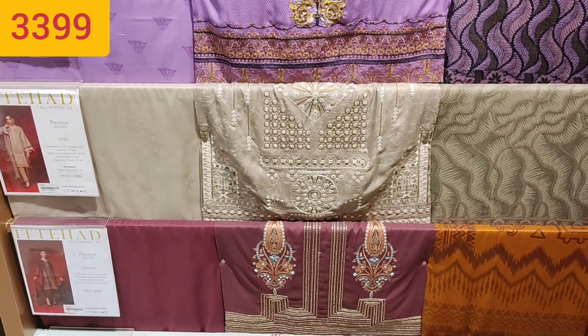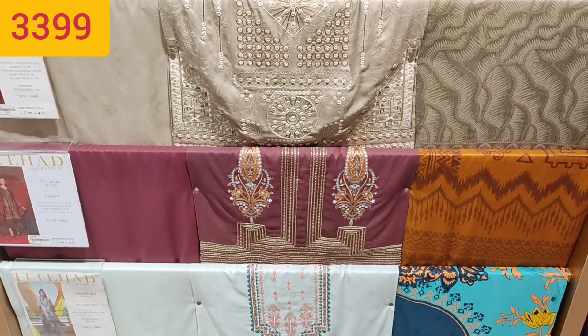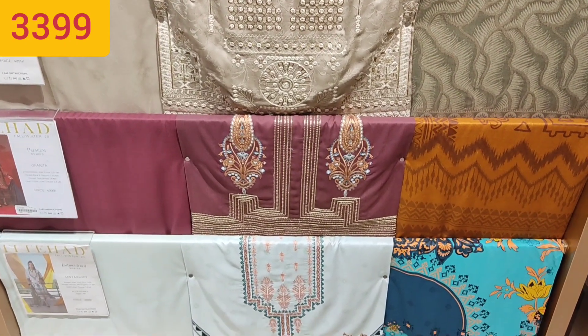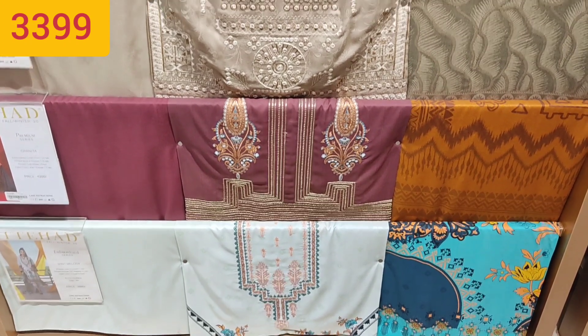If you want to give them a print collection, then tell me in the comment box. If you want me to make a video on the print collection, I will make it. And let me know how you feel about their stuff.